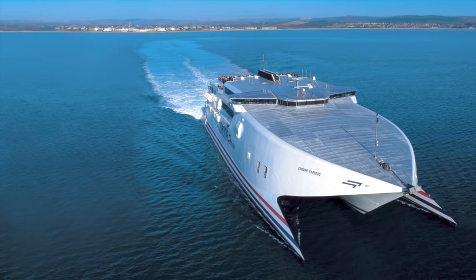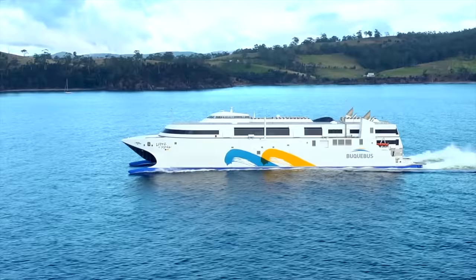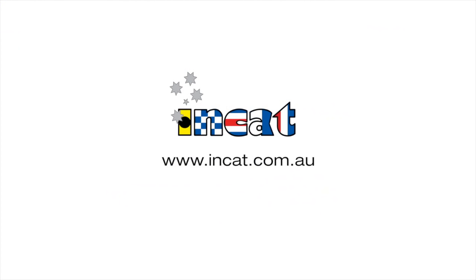Francisco comes from a long INCAT pedigree in building the world's best. She will carry the INCAT brand with distinction.